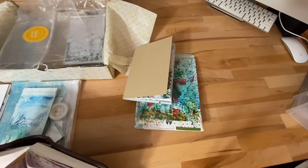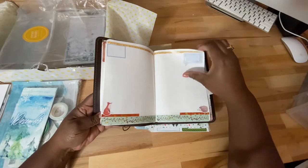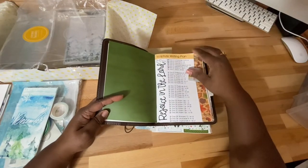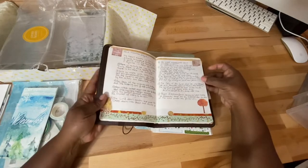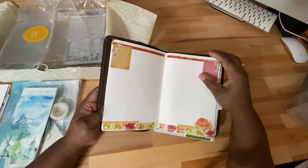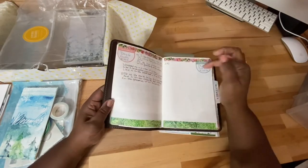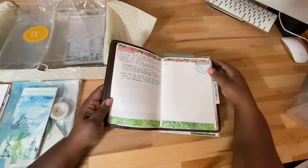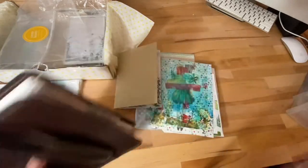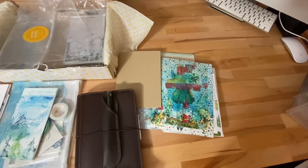I set it up with washi and then just do some journaling. I am doing a scripture a day — I had actually set that up for October, it's really cute, but I didn't get to do it. So what I'm doing is just continuing it for November. I didn't start any new prompts — I'm only on day seven but I'm just working through it as I can. I definitely want to do my scriptures daily.